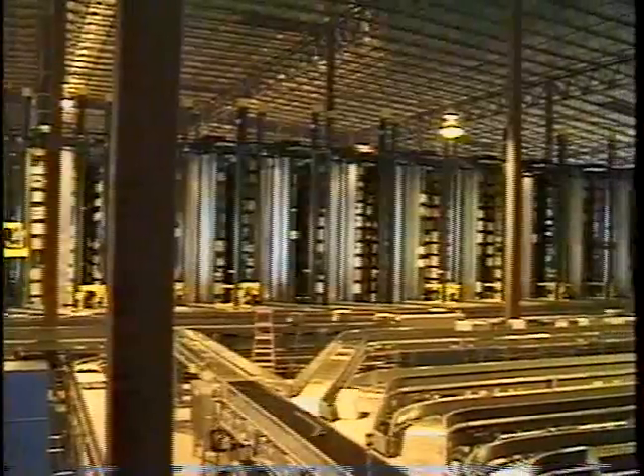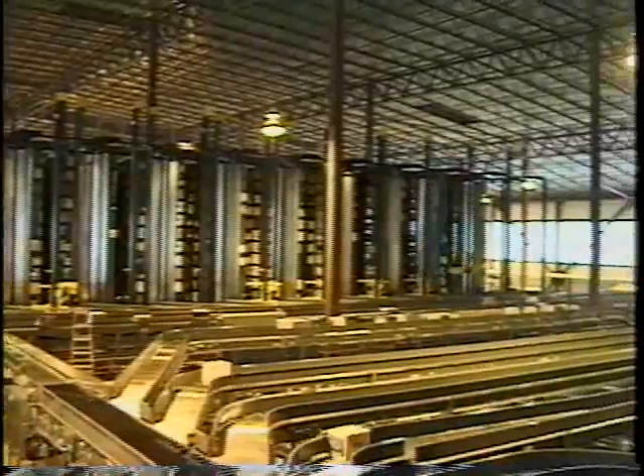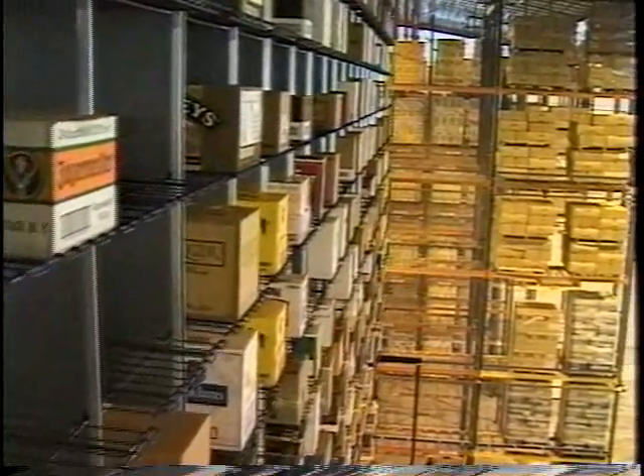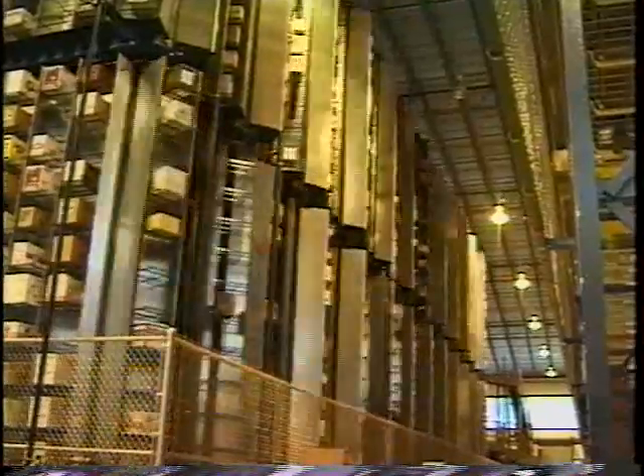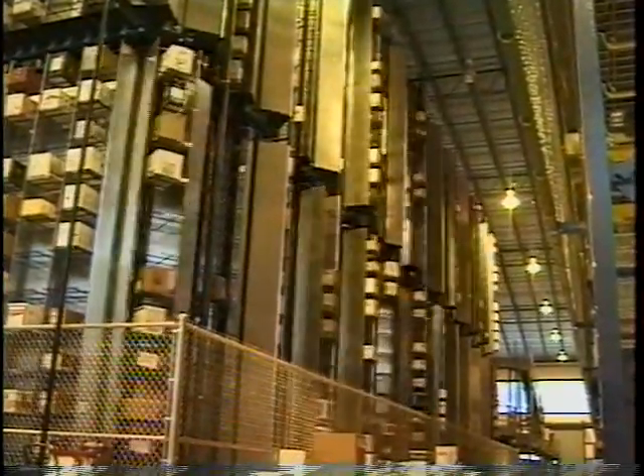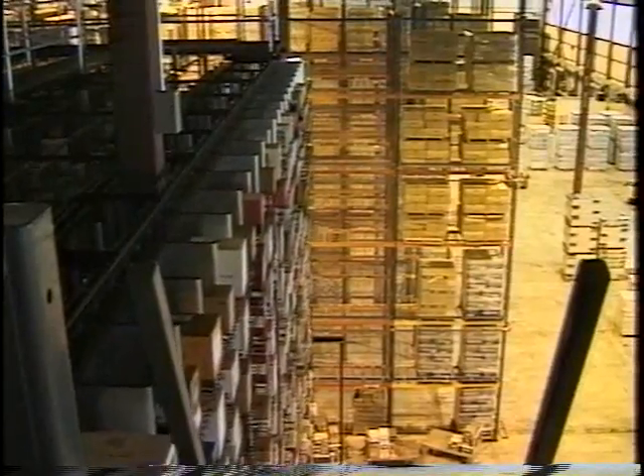We can hold 16,000 plus cases in the carousels. We have automatic devices that put cases away into the carousels and then pick them out for shipping orders. The lower volume product gets put away into the carousels.